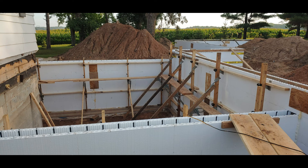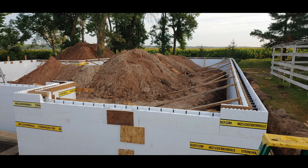Here's the bracing that we got from Energy Wise Building Products, installed all the way around.